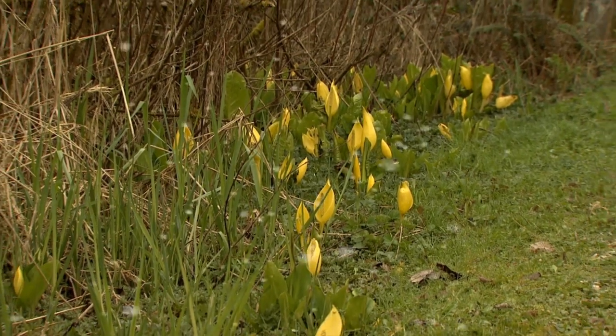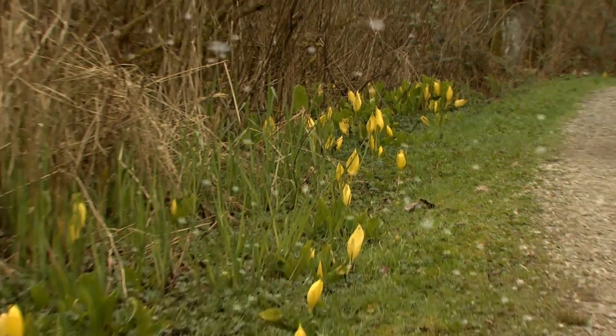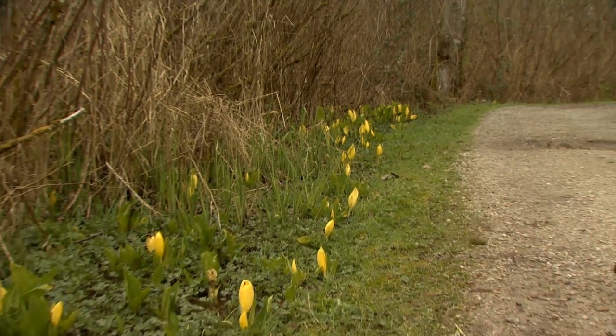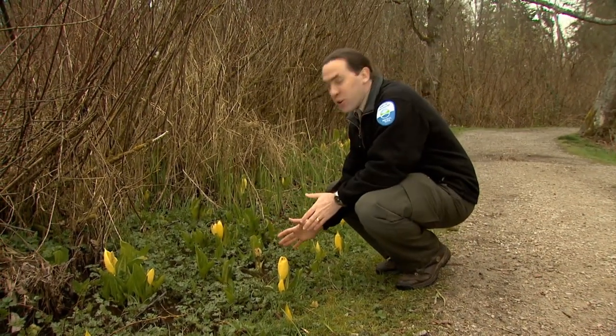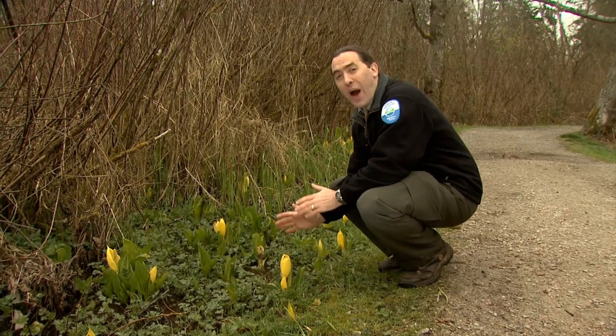They're one of the earliest flowers you'll find, so early that sometimes there's still snow on the ground. Skunk cabbage can generate their own heat, so they actually melt the snow as they sprout.